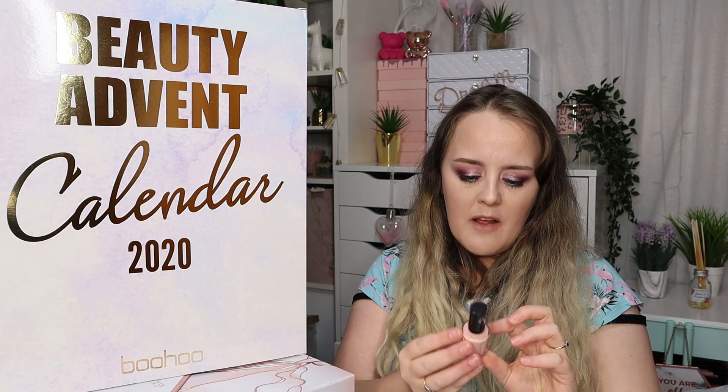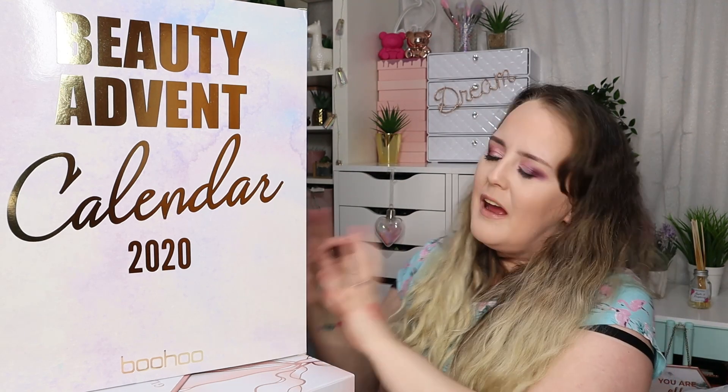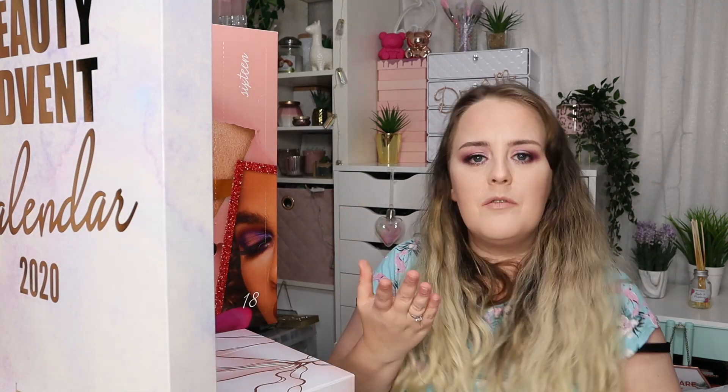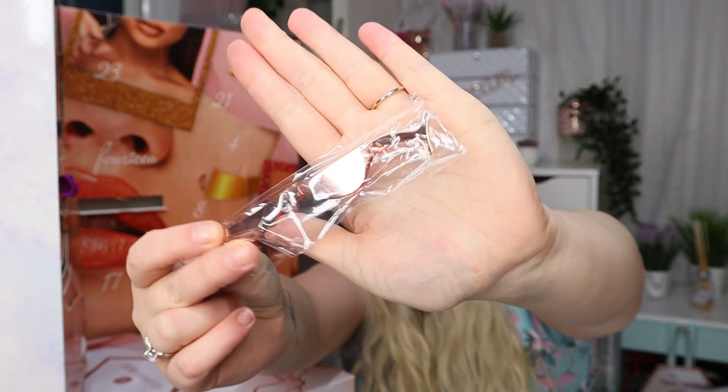Day number eleven is a very wearable nail polish by Rimmel — it's called O'Shellie and it's an almost nude-toned peachy color. It's going to be very similar to your skin color if you've got pale skin like me, but I think that's good because it is wearable. Also, because it is quite pale, if it wasn't a color you'd want to wear it would be suitable as an undercoat as well, so it's quite versatile.